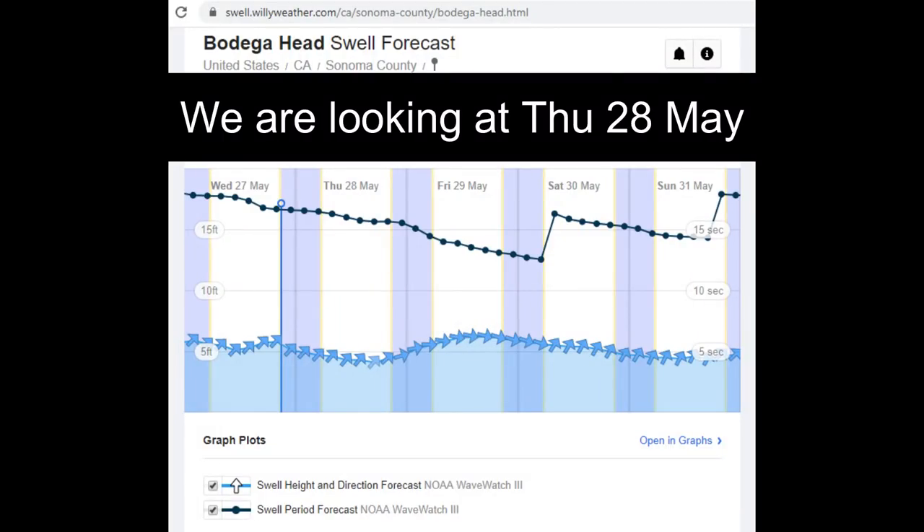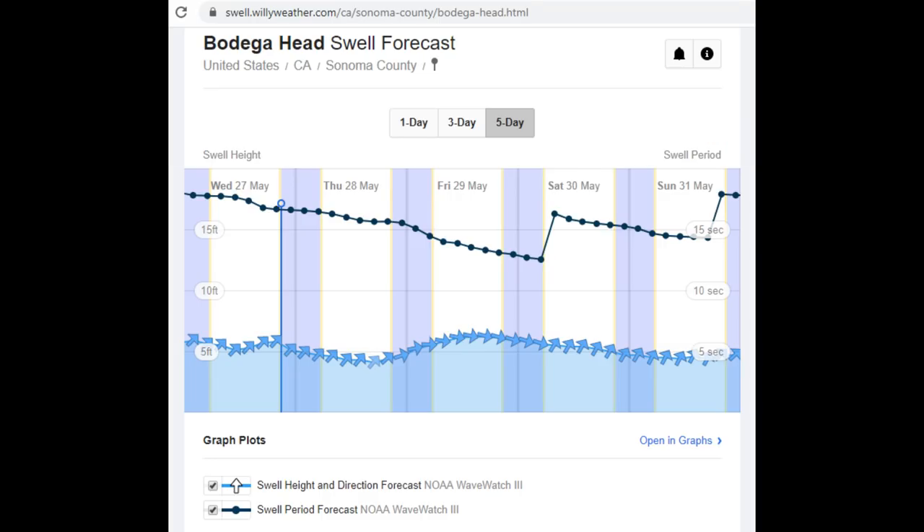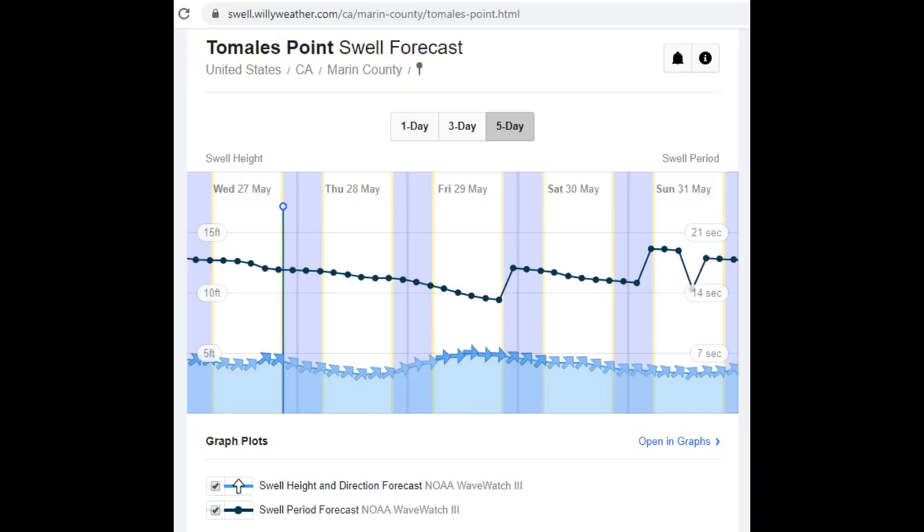We should have good weather — the wind's supposed to die down to like one to two miles per hour. It's just a little after six in the morning right now. Swell is good as well. Looking at the charts, I launched near Bodega Head — the swell there is just under five feet at about 16-second intervals, so that's fairly good. Where I'm fishing at Tomales Point is even better, about three and a half feet every 16 seconds, so that's definitely good.